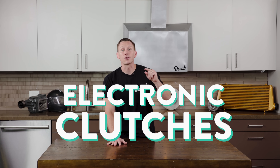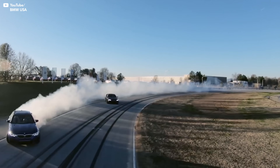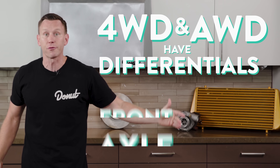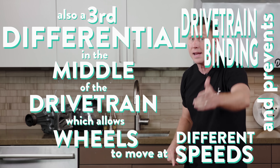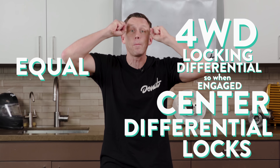Torque vectoring differentials are the most advanced and complicated. They use electronic clutches and a separate controller to forcibly slow the wheel on the inside of the turn, sending torque to the outside wheels. Now all of this is for a basic rear wheel drive — or front wheel drive — vehicle. But for four wheel drive and all wheel drive: full time four wheel drive and all wheel drive vehicles have differentials on the front axle, one on the rear axle, and a third differential in the middle of the drivetrain. This allows wheels to move at different speeds and prevents drivetrain binding. All wheel drive may have an open or limited slip differential in the middle, but four wheel drive has a locking differential — when four wheel drive engages, the center differential locks and all four wheels get equal power.